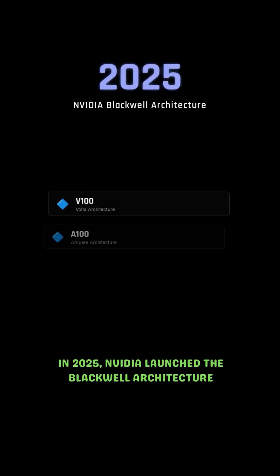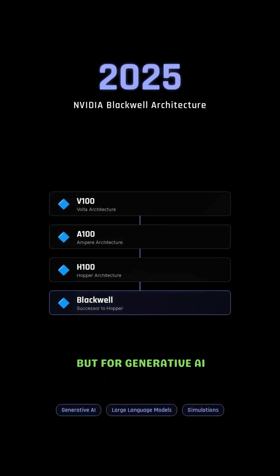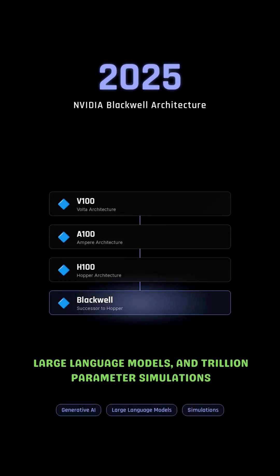In 2025, NVIDIA launched the Blackwell architecture, the successor to Hopper, built not just for graphics but for generative AI, large language models, and trillion parameter simulations.